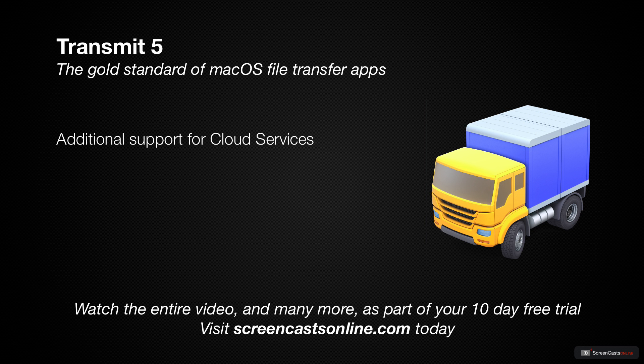Transmit 5 has a ton of new features, including support for an additional 10 new cloud services, as well as the addition of Panic Sync. Panic Sync allows you to synchronise the settings for your various file transfer services between your Macs, and if you use Transmit for iOS, to your iOS devices too.